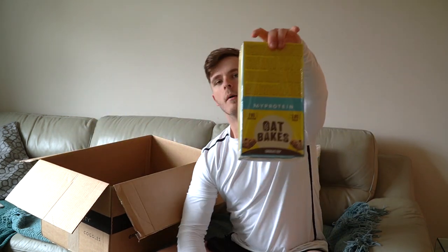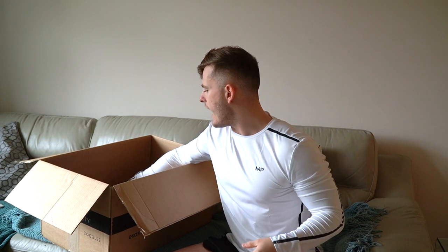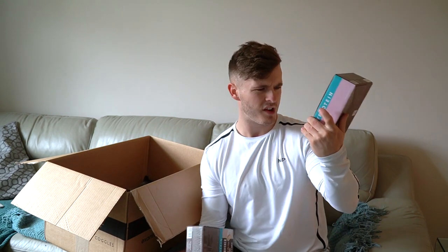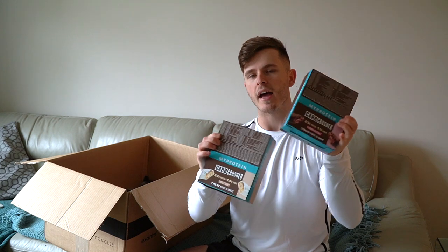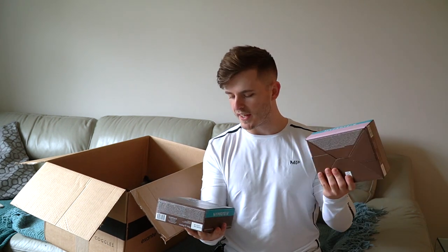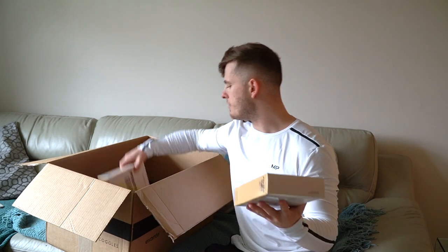Now focusing on food: oat bakes are my all-time OG favorite right now and have been for months. 18 grams of protein per bar — soft, gooey, chocolatey, oat mushy goodness. Absolutely awesome, highly recommend. You don't need a microwave, just straight out of the packet. Next up, two boxes of carb crusher bars: cookies and cream flavor and strawberry cheesecake. I know I like cookies and cream; I've never had strawberry cheesecake but I'm going on the basis that MyProtein do the best snacks. 23 grams of protein in each bar and only 1.9 grams of sugar — which is pretty ridiculous.